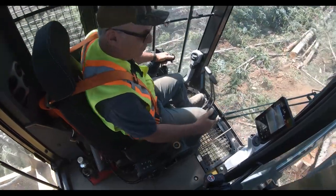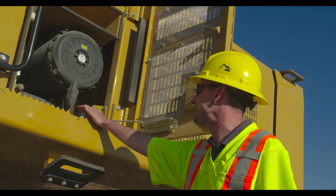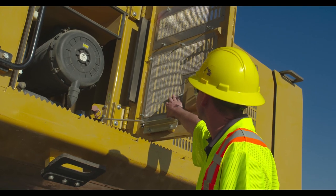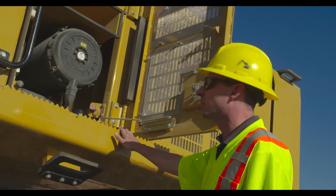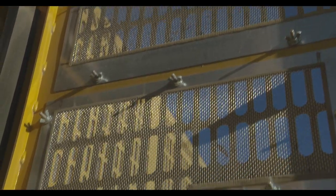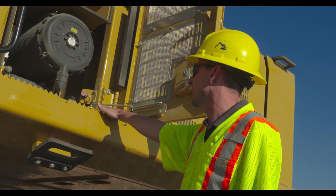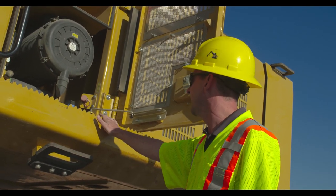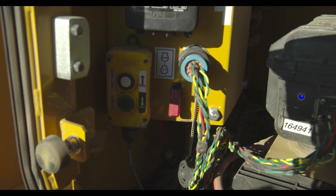Looking now at the electrical compartment, the new design has a well laid out fuse panel for easy access. We have a two-stage radial air filter and the intake screens here are separated with an upper and lower section, making them easily removed for cleaning out any debris. We have four batteries as standard equipment and the cab tilt control is located here for raising and lowering the cab. There's also an emergency shut off at ground level that is easily accessed.